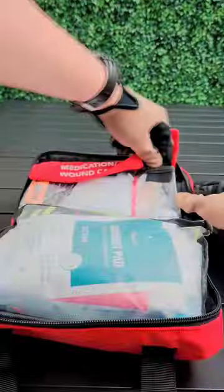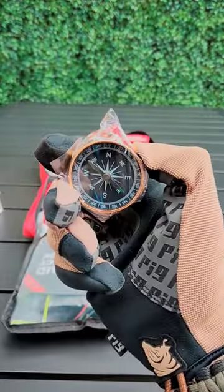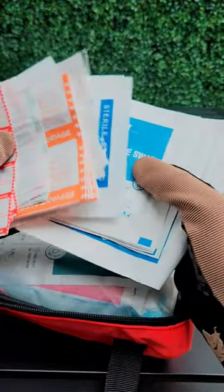Rhino Rescue gives you an Israeli bandage. This other kit gives you a bunch of Q-tips. Rhino Rescue gives you a vented chest seal to stop sucking chest wounds, and the other kit gives us a compass. Rhino Rescue gives us an NPA to make sure your airway stays open, and the other one gives us a bunch of little band-aids.